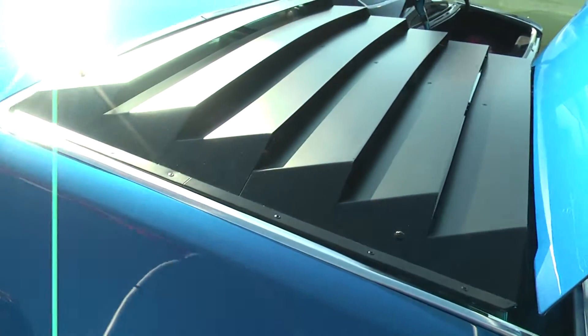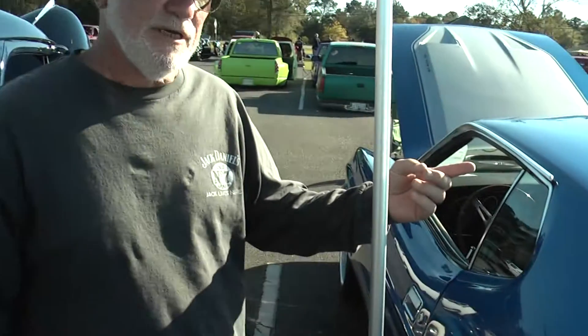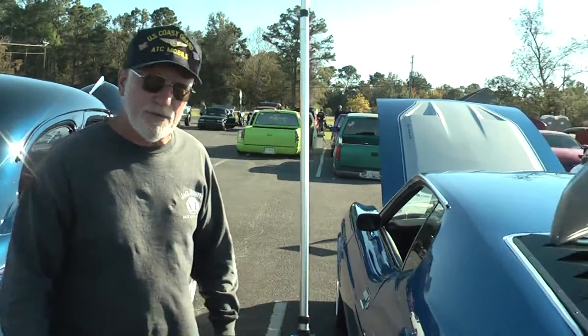So the back window — what is that? Those are louvers that came out in 1973. The '71 and '72 Mach 1 didn't have the louvers on them. The '73 is the only one that came stock with them.